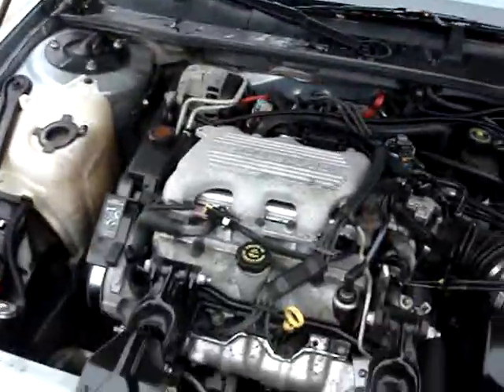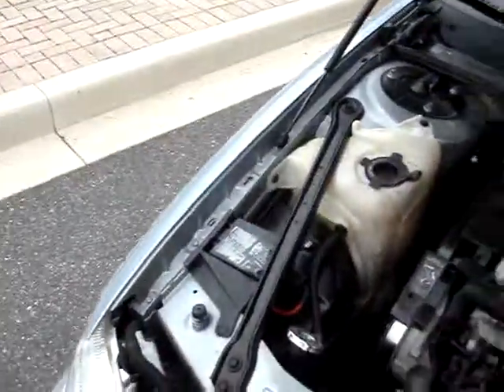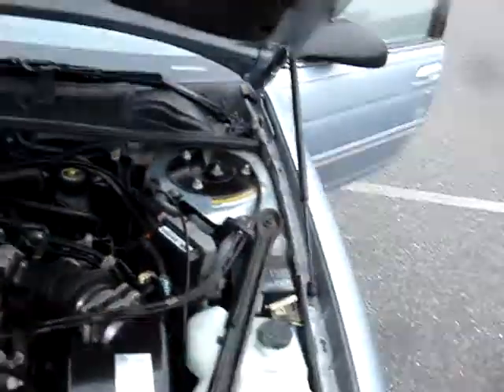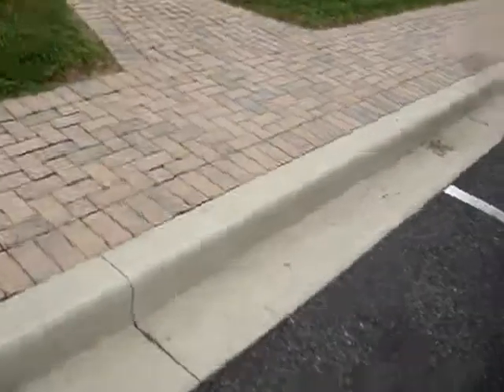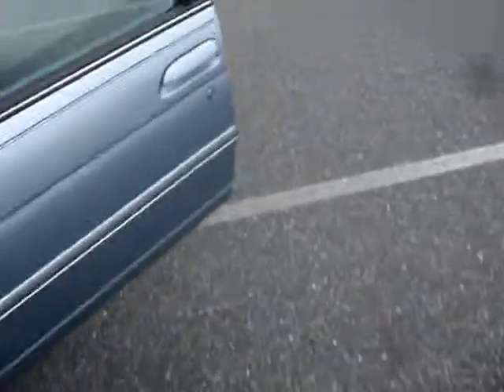It has a V6 engine in it. It's been fully serviced, ready to go. A nice clean car — good, solid transportation with a lot of life left in it.